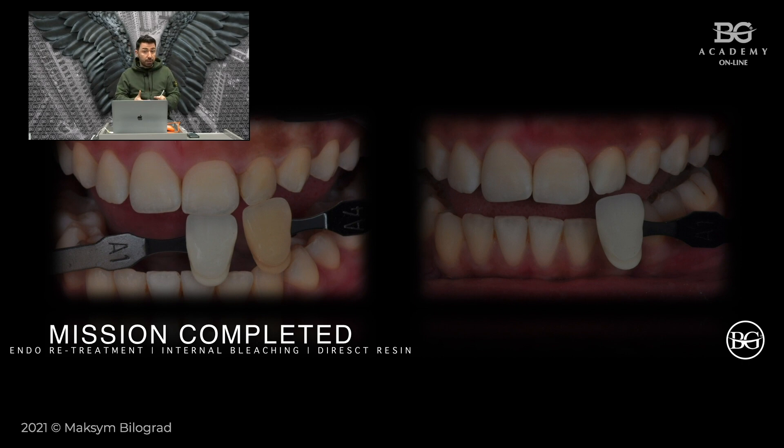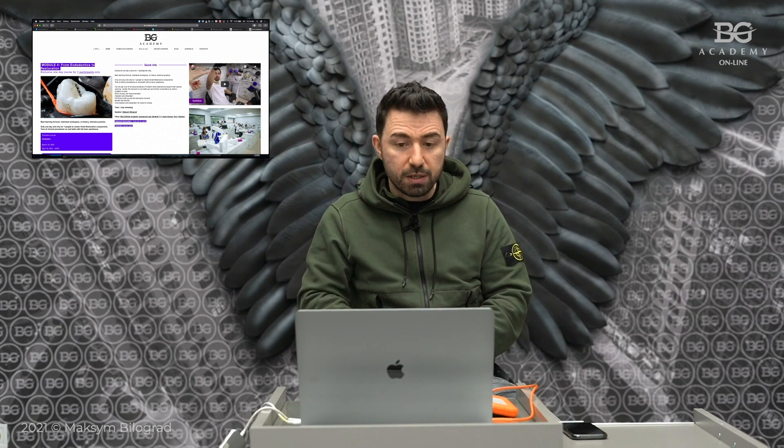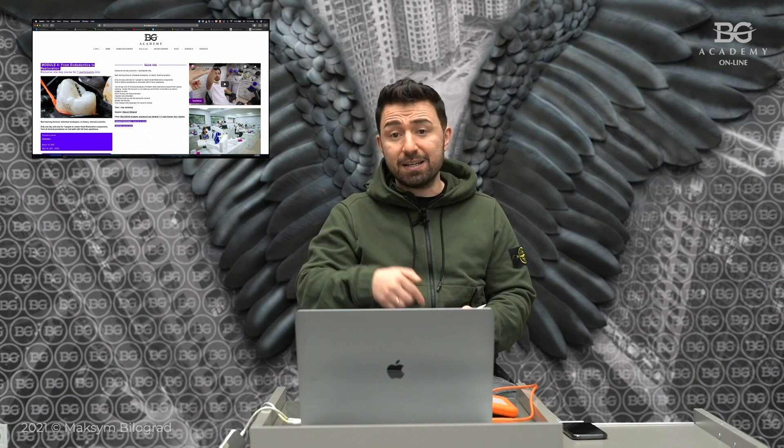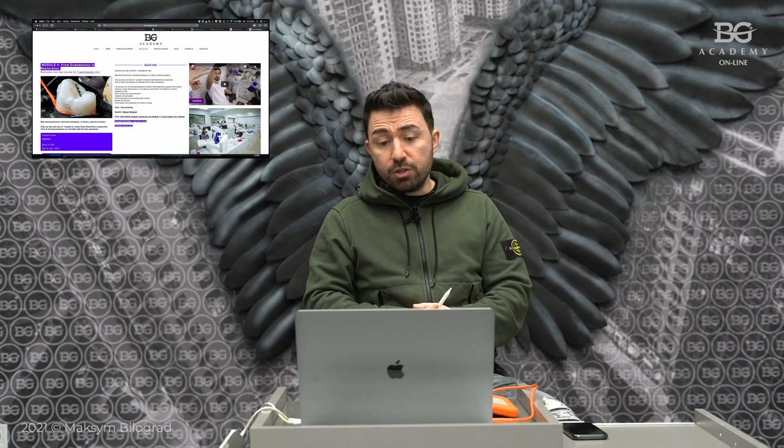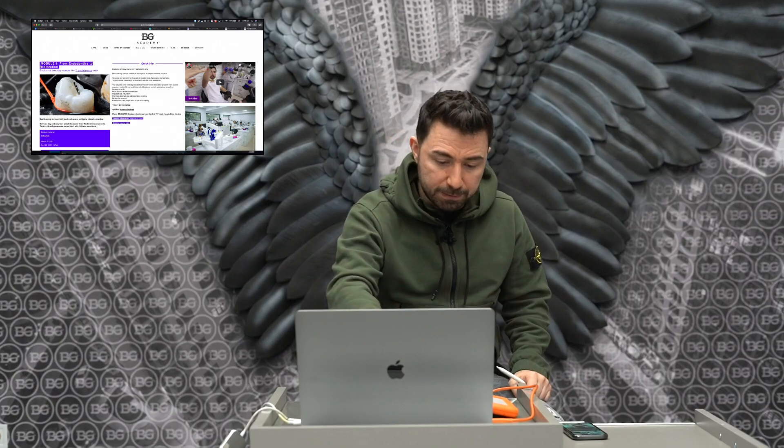If you are interested in endodontic treatments, retreatments, and restorations after endodontic treatment, I am happy to invite you to join us at our Bellagrad Academy in Kyiv during our hands-on course — from endodontics to restoration — at en.bellagrad.com, or via the link in the description below. The course covers primary and retreatment endodontics, post-endodontic rehabilitation, and preparations — exclusive format for only seven people, very intensive hands-on from morning to late evening.